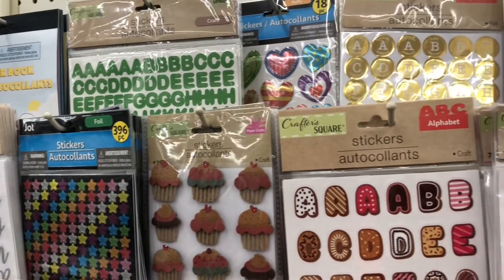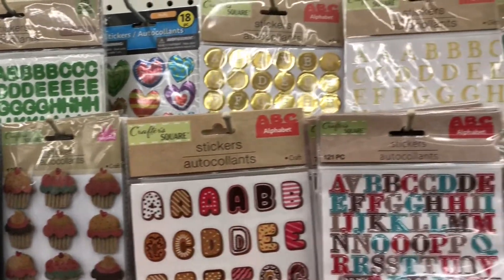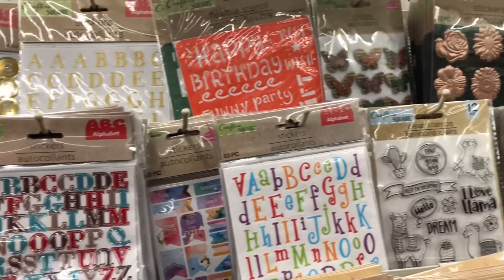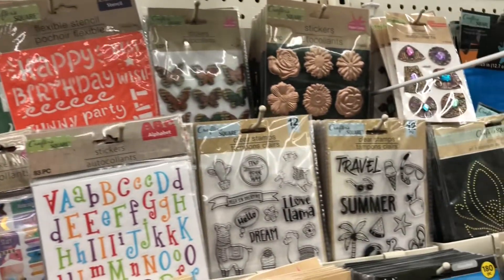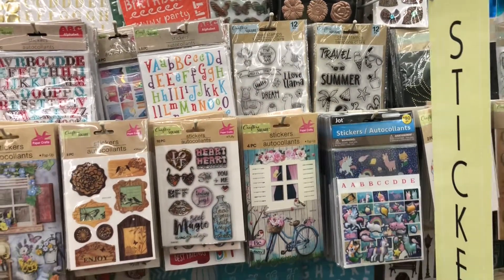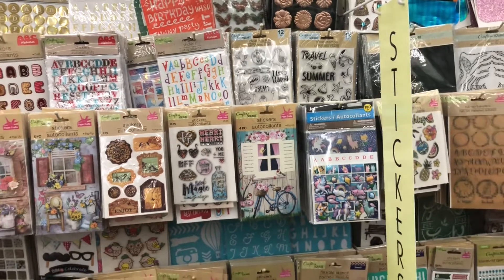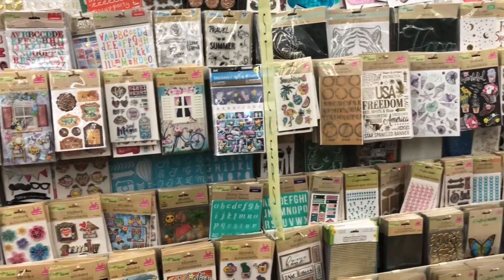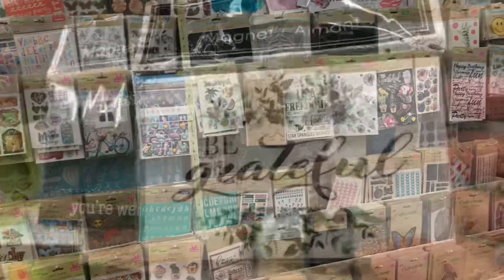Just perusing through the stickers because they have some really amazing stickers at Dollar Tree. These are perfect for planner decorating, junk journaling, any kind of paper crafts really. They have lots of decorative stickers as well, so don't sleep on the sticker section.